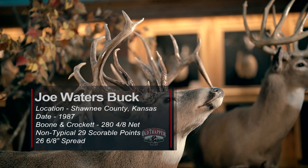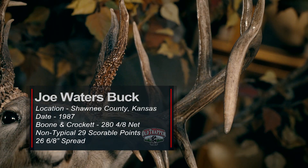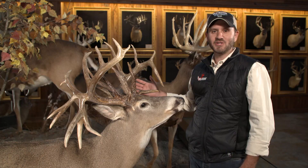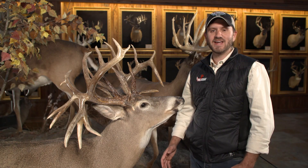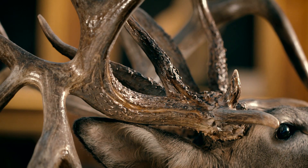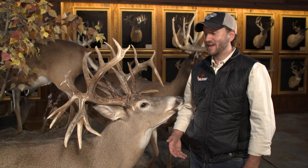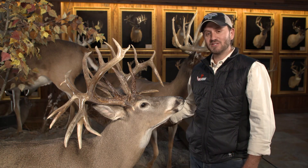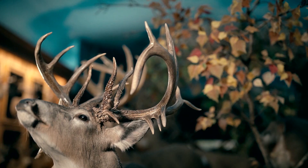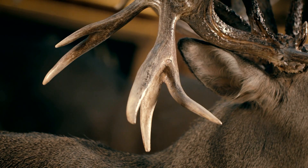The Joe Waters buck was taken in 1987 in the Topeka area of Kansas in Shawnee County. They say new hunters have all the luck, and that was certainly the case here. Joe had hunted hard all season trying to take his first ever deer. He finally had a nice shot opportunity at a mature doe, but he wanted to shoot a buck — so he passed the doe, and the next deer he saw was this 280 and 4/8, 29-point typical.